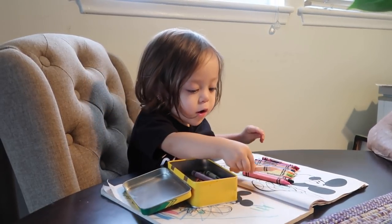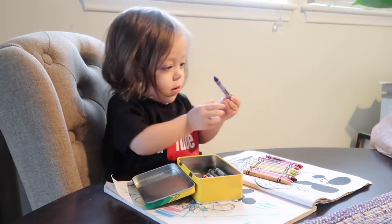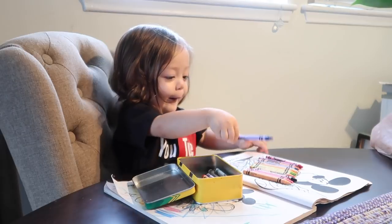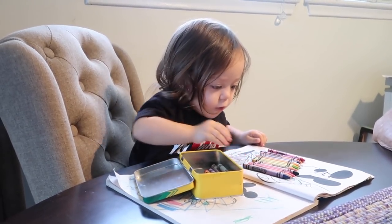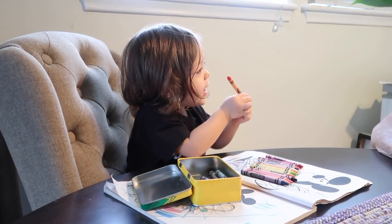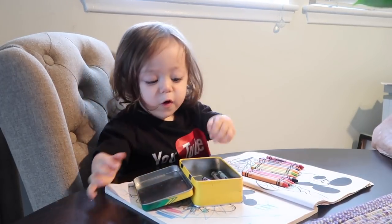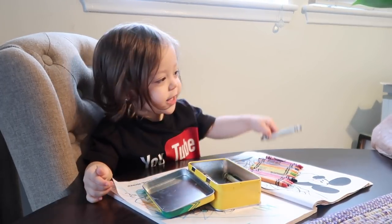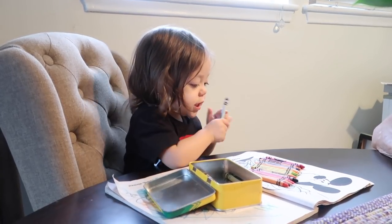Two. Say three. Four. Okay. What comes after four? Five. Good job. Five. Yeah. What comes after five? Six. Six. That's right. Six. Yeah, six. That's right. Six.